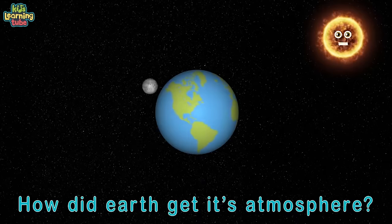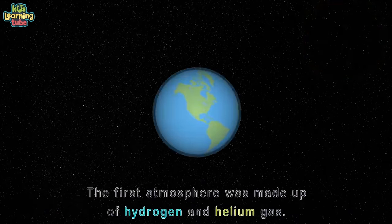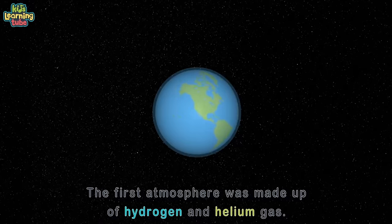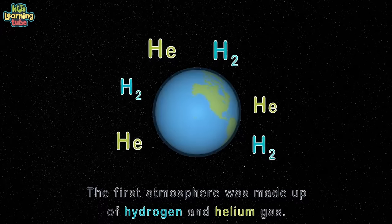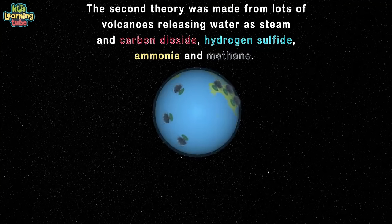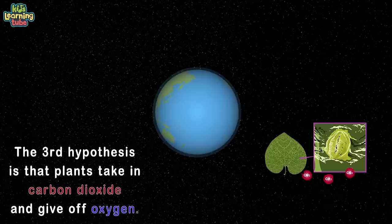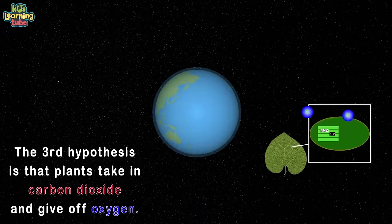There are three basic atmospheric hypotheses. The first atmosphere was made up of hydrogen and helium gas — these molecules moved so fast they escaped gravity into space. The second was made of lots of volcanoes releasing water as steam, and carbon dioxide, hydrogen sulfate, ammonia and methane. The third and current atmosphere: plants take in carbon dioxide and give off oxygen.